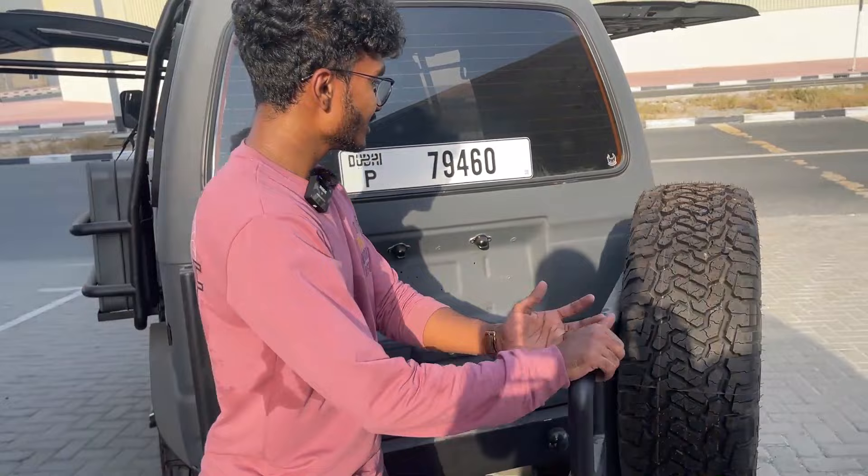You can carry about 40 liters of additional fuel — for when you go to the desert or something like that. It also comes with this spare wheel. Let me open this — this is where the fun part is.